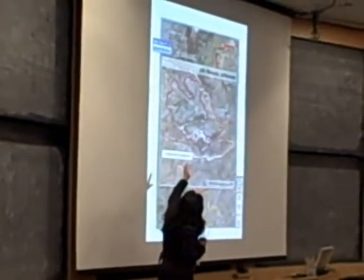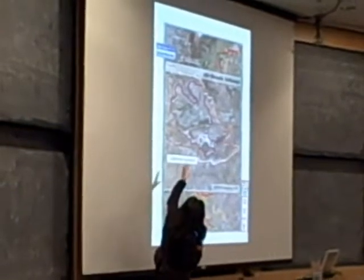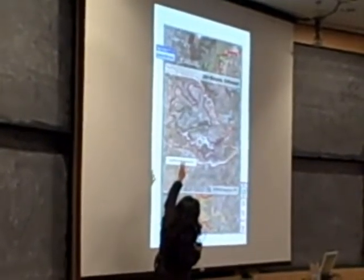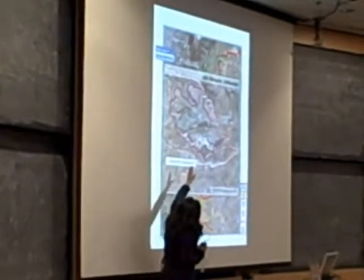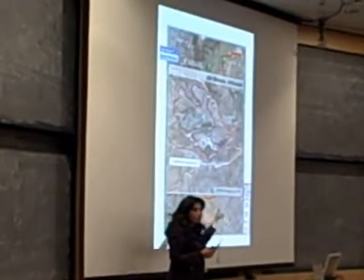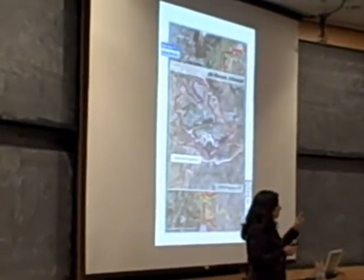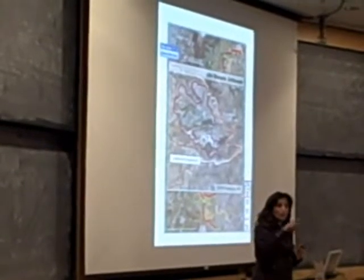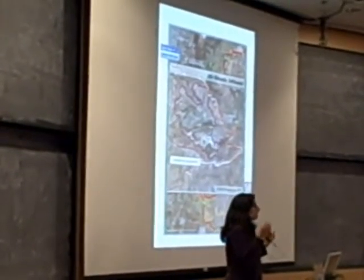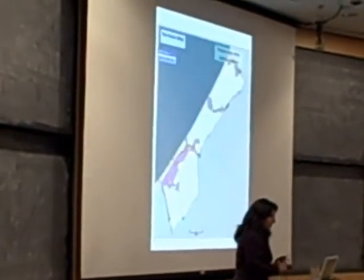You'll notice that the settlement of Alfe Menashe, which has about 5,000 people, has residents in the northern part, but there is settlement expansion taking place in the south — areas that have been cleared. The wall doesn't just go around the existing settlement but around the planned expansion areas as well. Again, the idea is to confine Palestinians into small spaces and take as much of their land as possible.